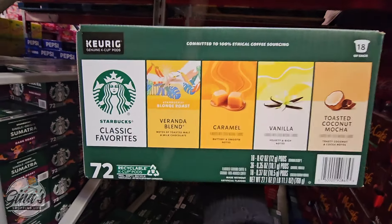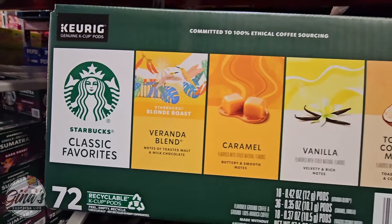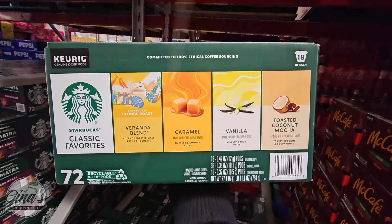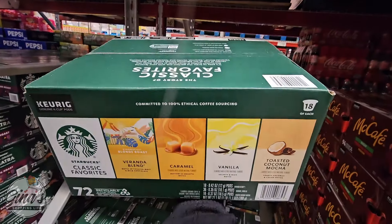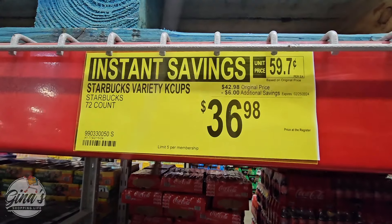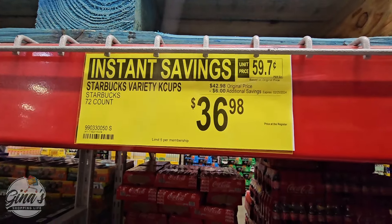The K-Cups — this is the Starbucks variety pack. I have never seen a variety pack at Starbucks before. You're getting 18 of each, so 72 all together. Today is the last day of their sale for $36.98; normally these are $42.98.